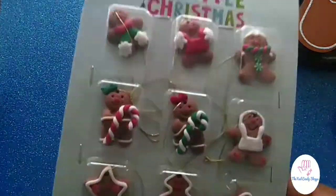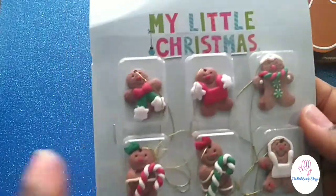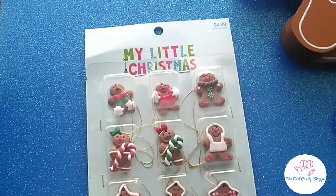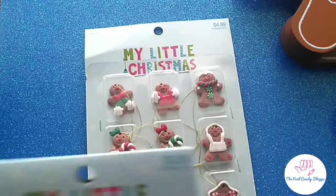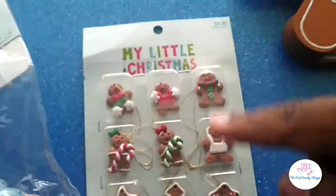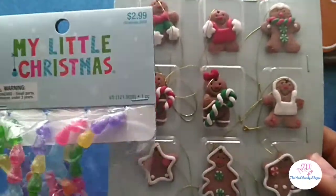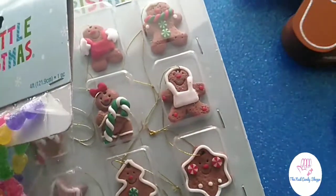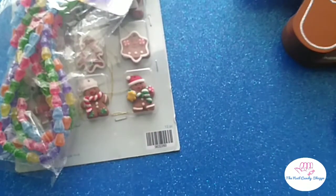I saw some more of these and I absolutely could not walk out without them. At Hobby Lobby there's a little Christmas section with miniature ornaments and decorations for small trees. Here's something else I got — a little candy garland for my little mini tree, the one I let the kids decorate. I thought it would be super cute. I love these so much — I love gingerbread!